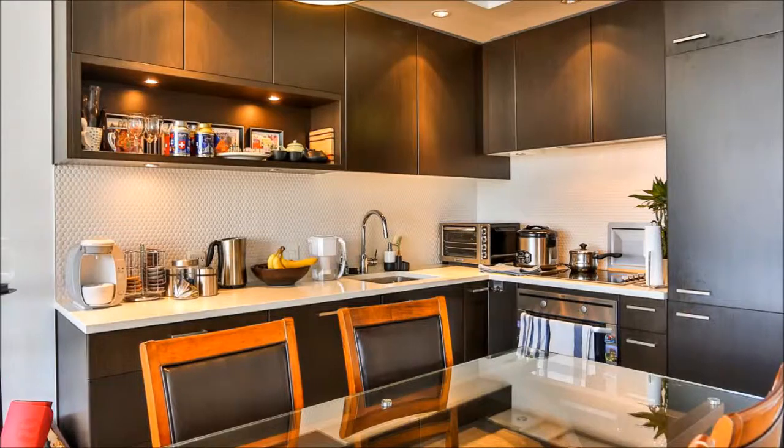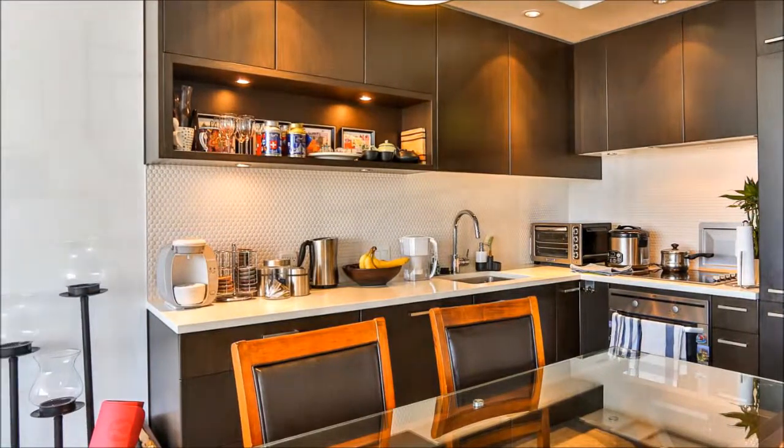The kitchen showcases custom oak cabinets, slab stone counters, and top-notch, fully integrated appliances.